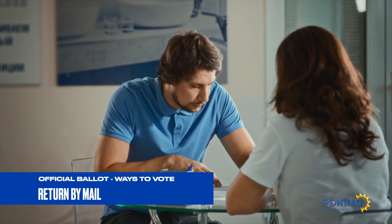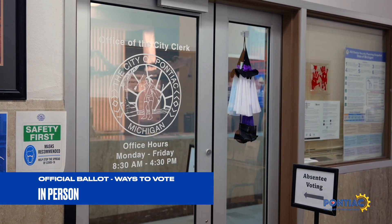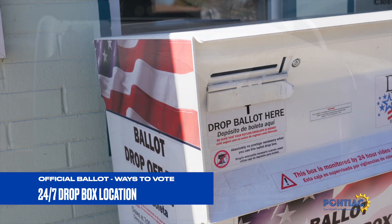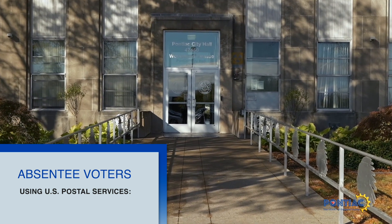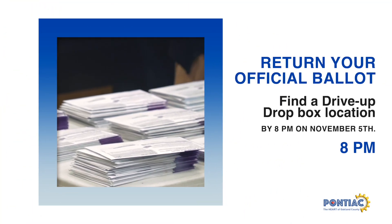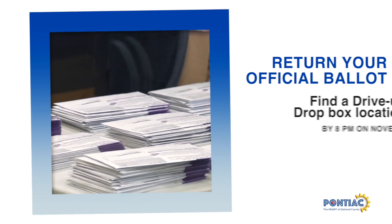Once residents fill out their mailed official ballot, they can return it by mail, in person at the Clerk's Office, or use a 24-7 official ballot dropbox location. If you plan to mail your official ballot, ensure enough time for it to be delivered to the Clerk's Office by November 5th. Voters must return their official ballots to a drive-up official ballot dropbox by 8 p.m. on November 5th, Election Day, to count.